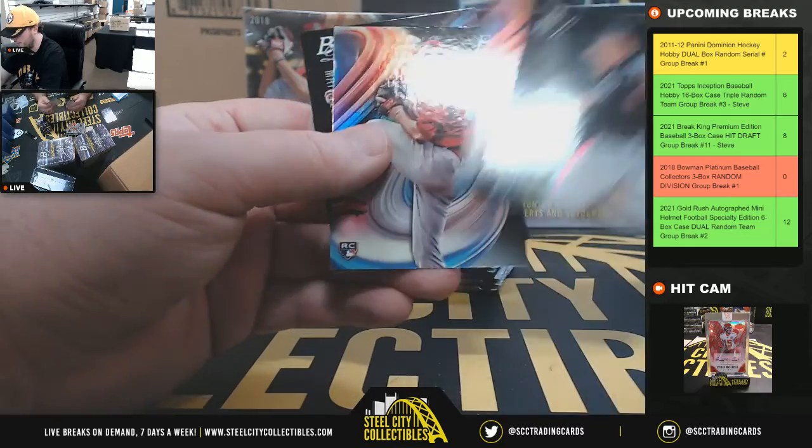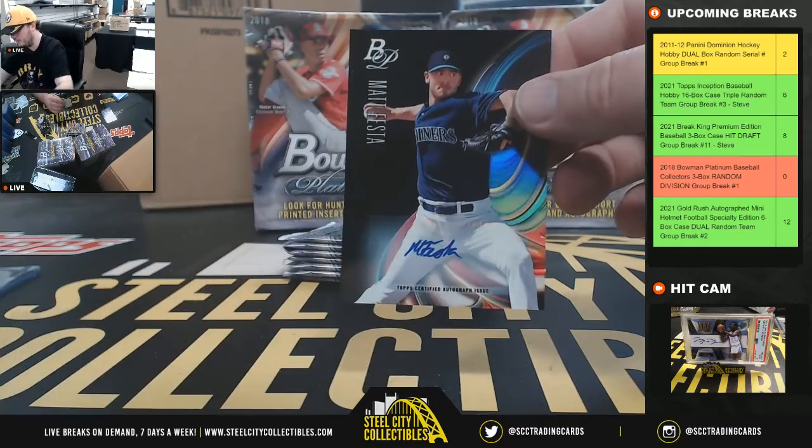Got our second autograph in this box. It is Matt Festa, Seattle Mariners.